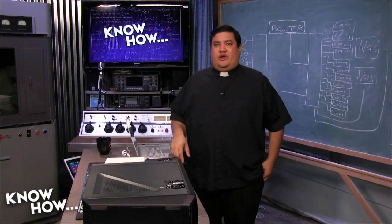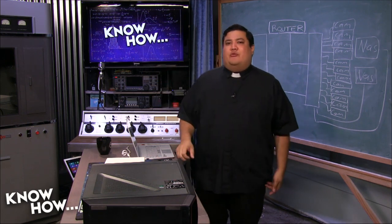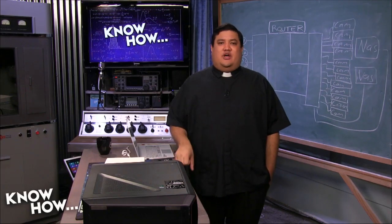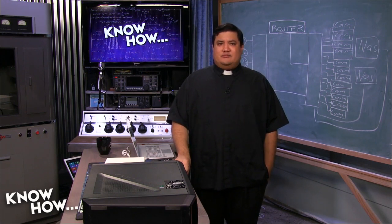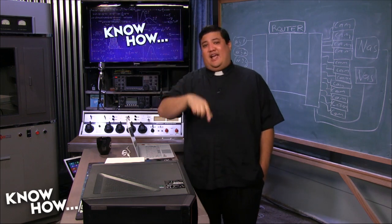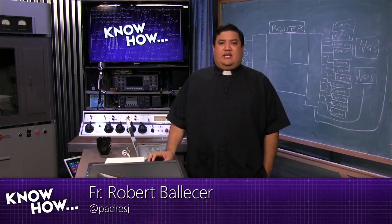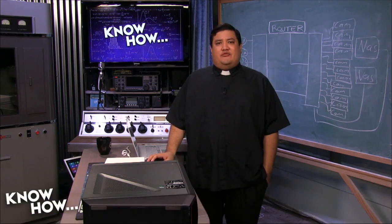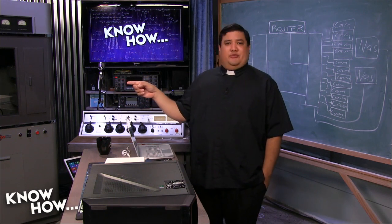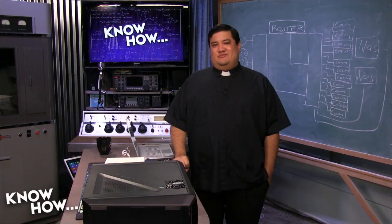I want to thank everyone here at the Brick House who makes this possible — specifically Alex, who you can find on Twitter at A-N-E-L-F-3-N-L-3. You can find me at Padre SJ. Until next time, I'm Father Robert Ballasier. And now that you know — go do it.